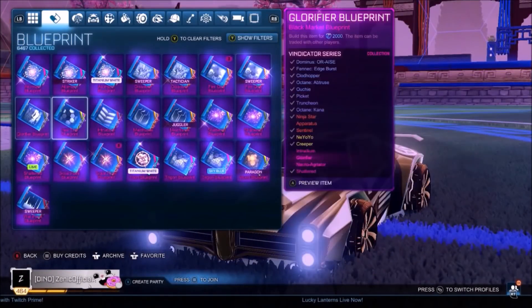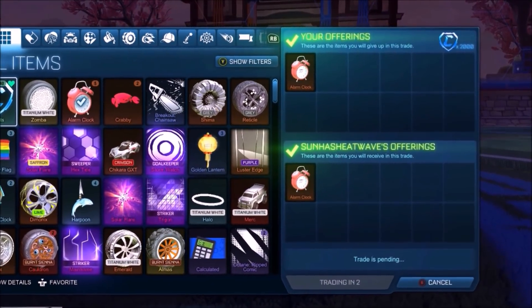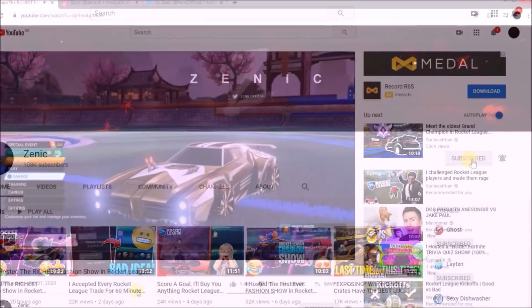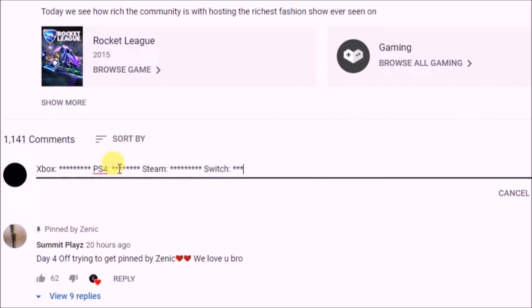For the month of February 2020, I'm going to be giving away any of these blueprints on screen right now, as well as 2,000 credits to accompany that, so you can build it for absolutely free. So if you want to be in the chance of winning any of those blueprints, make sure you are first of all subscribed to the channel with notifications on, second of all drop a like on today's video, and third of all comment your details down below, and also tell me which platform you are on.